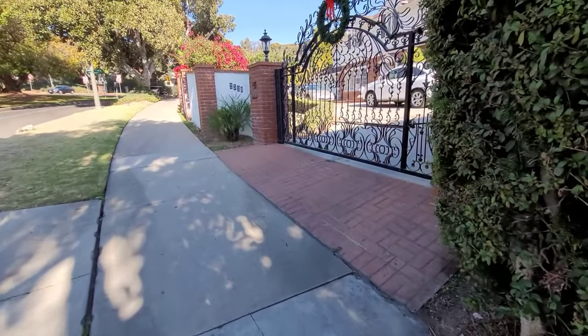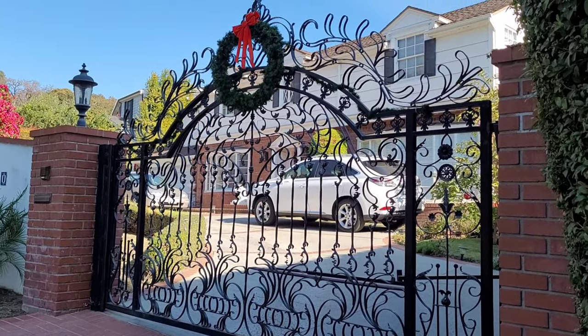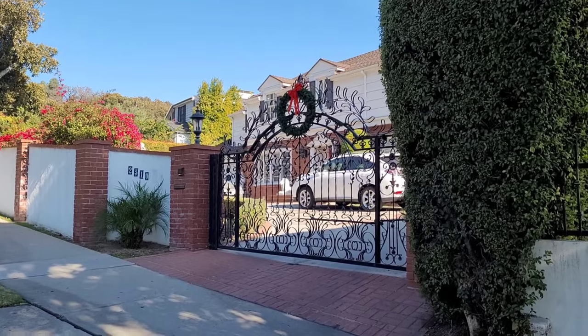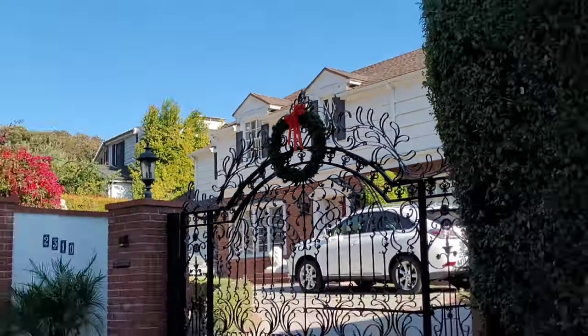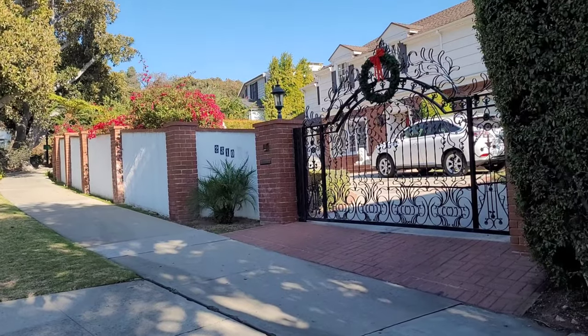Here is the house used in the 1983 film National Lampoon Vacation. This house is actually really, really nice. The only thing that I know is different is this wall that was built — it wasn't there in the movie, but they built it after.